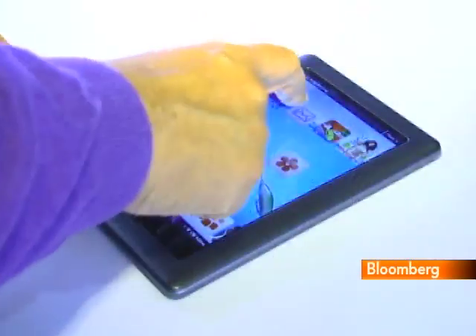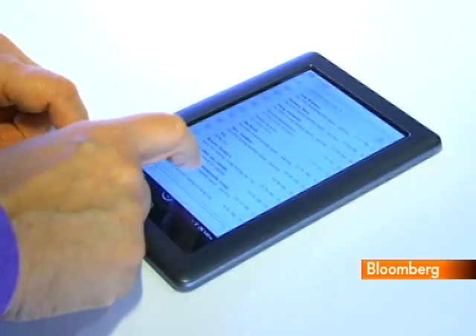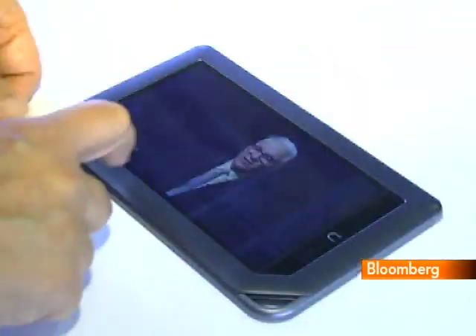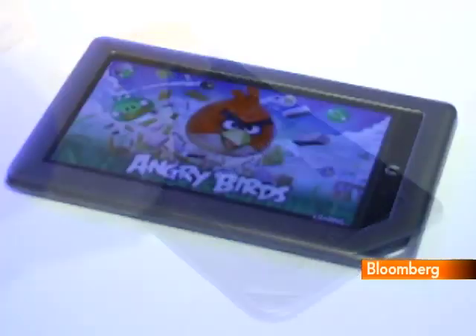While the Nook's always been able to browse the web, now it comes with email software that can handle up to 6 accounts. It also now lets you run videos that use Adobe's Flash technology, and you can download a calendar or even Angry Birds from the BNN store.